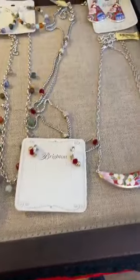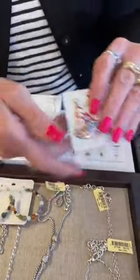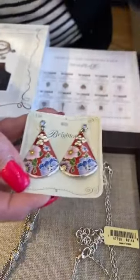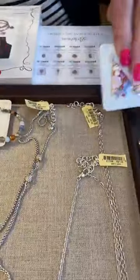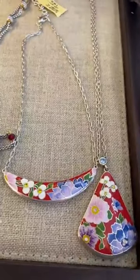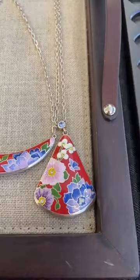This collection reminds me of cloisonné — it's the Blossom Hill family. I love the blue stone, it's like a sky blue, and those are $108. Then we have the short necklace at $98 and a little bit of a longer necklace for $108. That's a pretty collection.